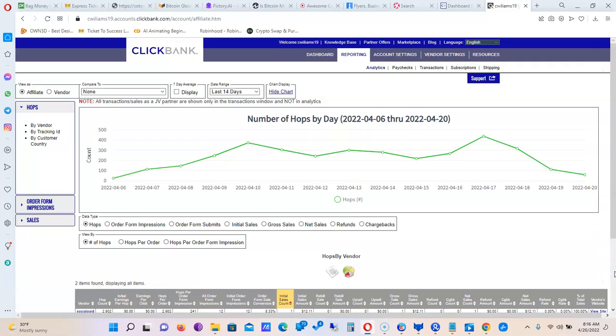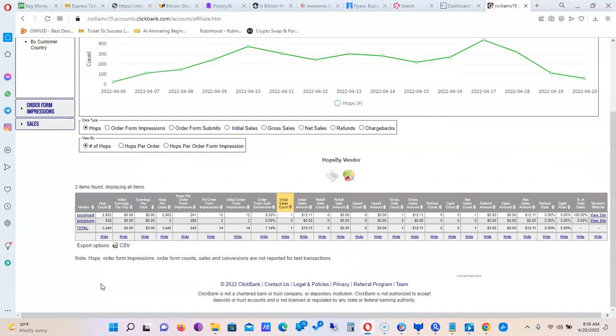Right now we have 538 hops on the second offer. The first offer had 2,900 hops before it got one sale, so I'm going to assume by the time this one reaches 2,900 hops there'll be a sale — maybe, maybe not — but that's what I'm looking for.